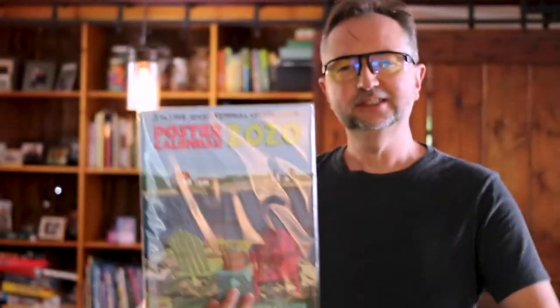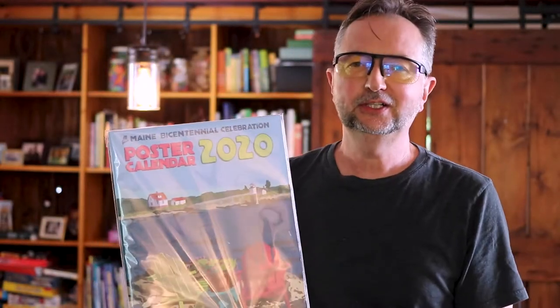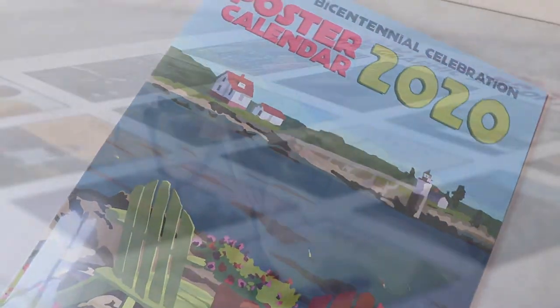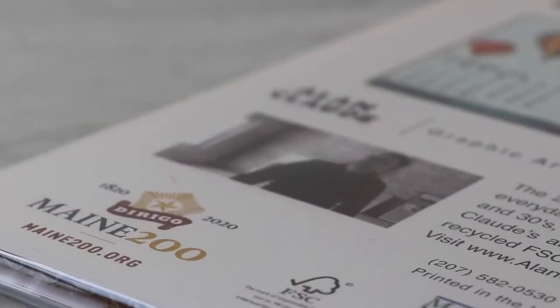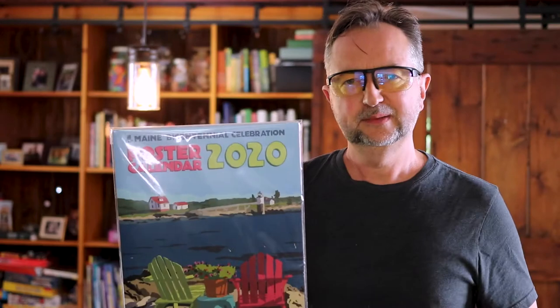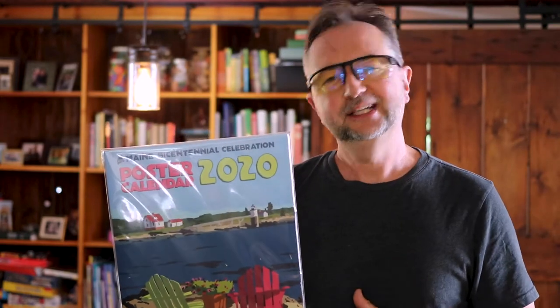Graphic artist Alan Claude here bringing you the Maine experience every day, captured in my 2020 calendar. It's the official bicentennial poster calendar, also comes in a 5x7. It's a great way to see Maine every day.